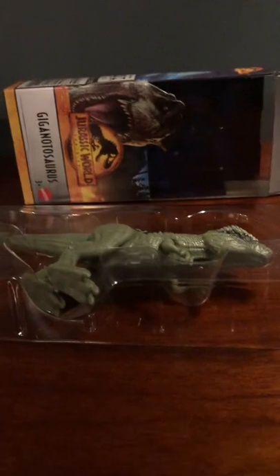We'll get him out of the box first because he's not really a surprise - I did open these first because I wanted to see what they looked like. So we'll just get the giga out real quick. Okay, we have successfully got the giga out of plastic. Here he is in all of his glory - he stands pretty well.